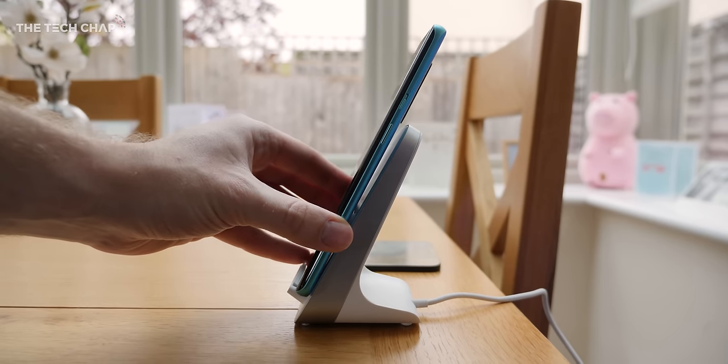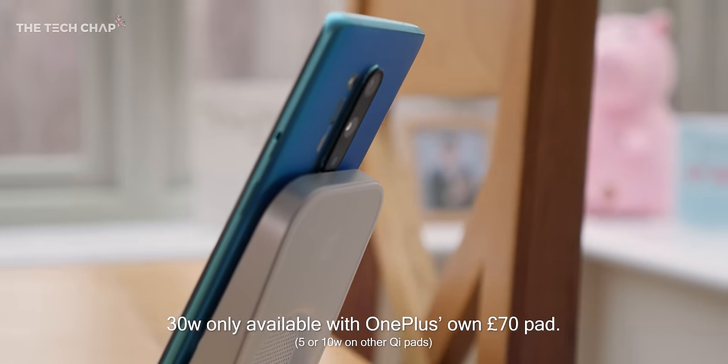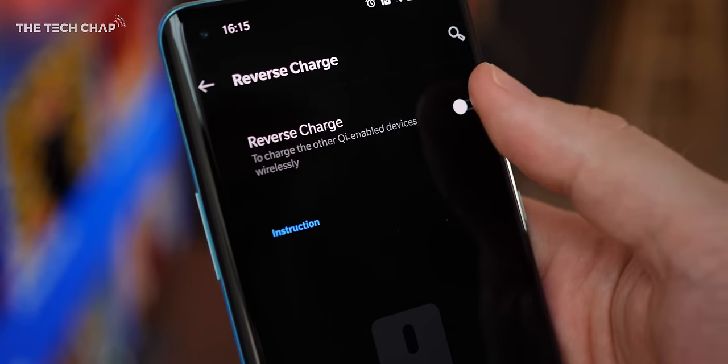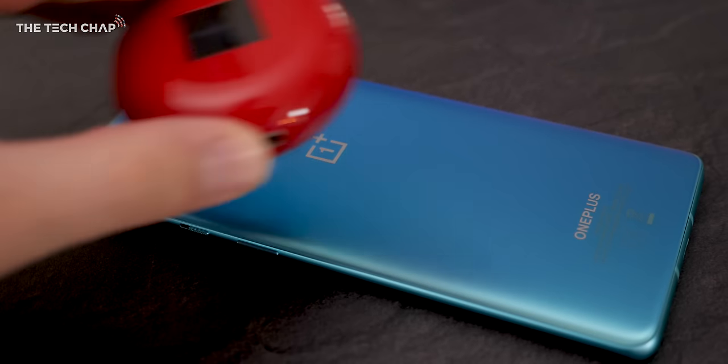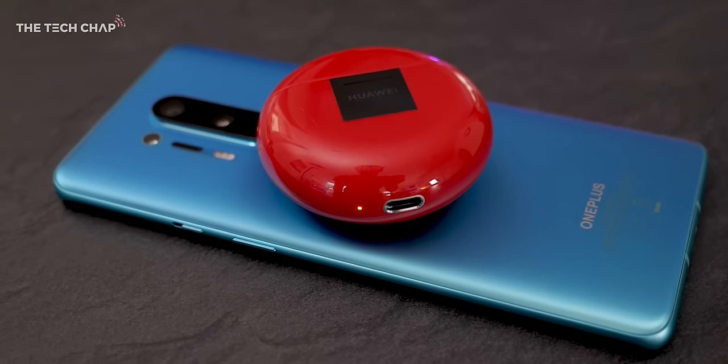Another first for OnePlus is the addition of wireless charging — something most phones have had for a while, but they've finally caught up. We also now get reverse wireless charging for the first time, so you can top up other Qi-enabled devices like your earphones or someone else's phone, but again it is very slow. Still, it's a few nice-to-have features that had been missing.